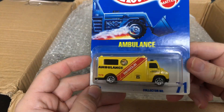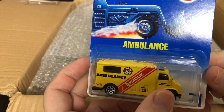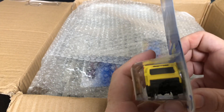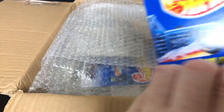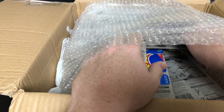This is the Ambulance number 71, still from the City of Hot Wheels. This is Unit Number Five, Radio Dispatch — and look, the back doors open! These cars are so heavy; you can tell that they're just quality. I'm not saying the new ones aren't quality, but not like these.